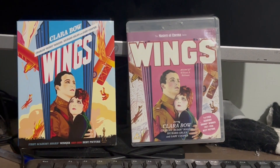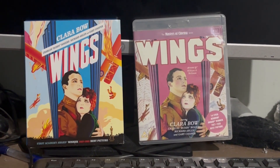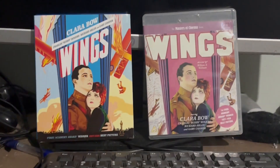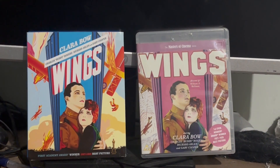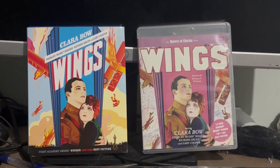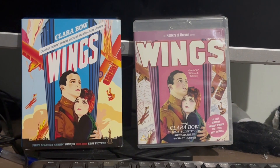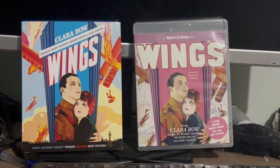Here are my thoughts on these two. I think they're both pretty good in the same way. First we're going to talk about the similarities. We have the exact same tagline, which is the first Academy Award winner, 1927 to 1928 Best Picture.